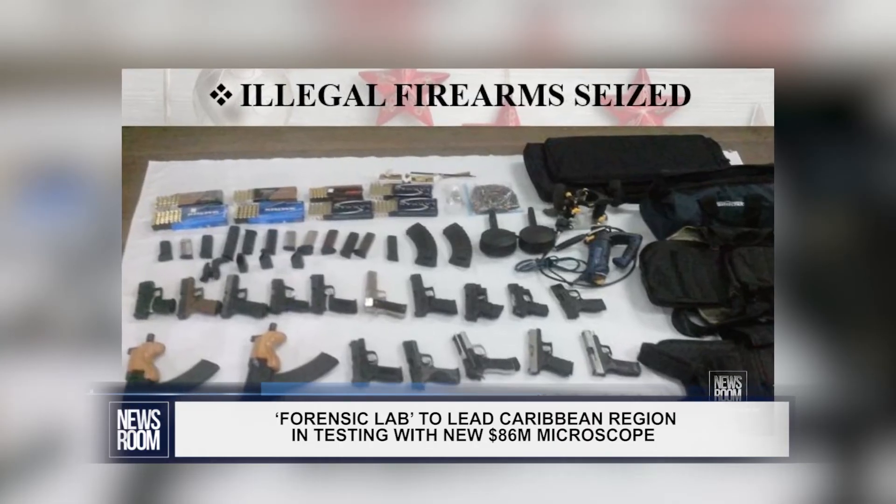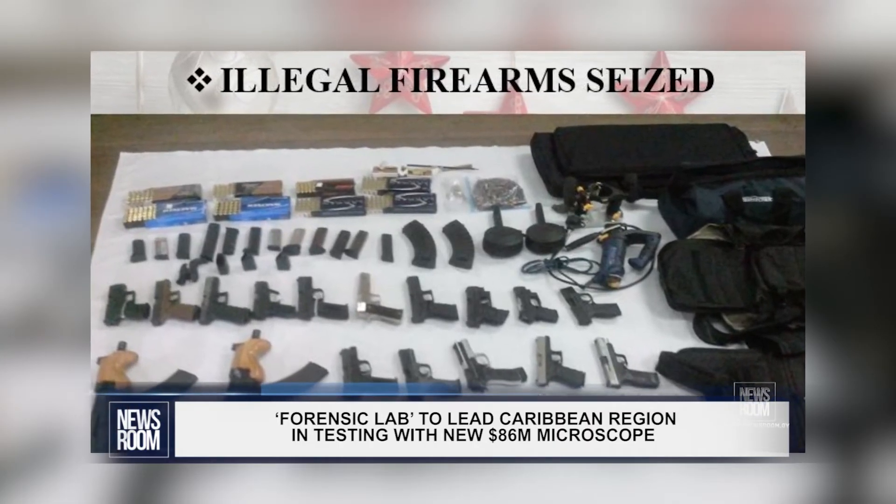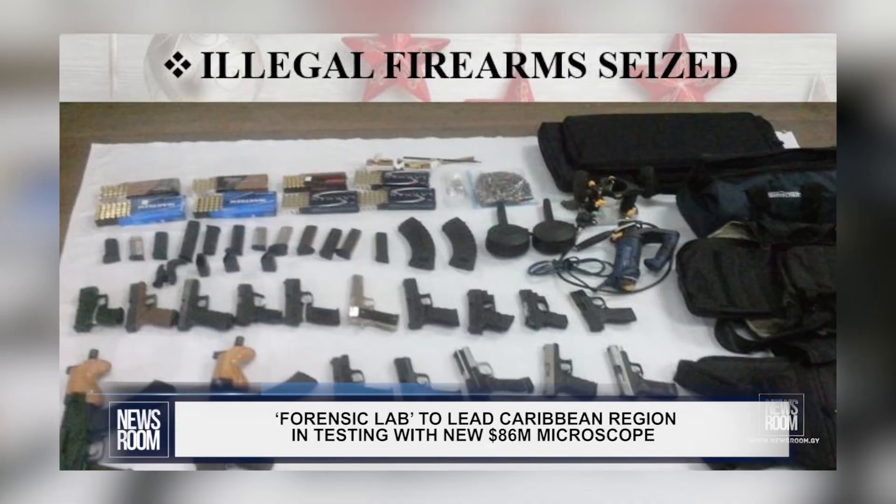The guns are coming from the north and from Europe too, and other places where they make those things. And it's a great difficulty that we are having in relation to dealing with rising crime, which is driven by transnational issues.